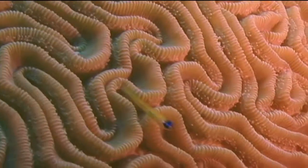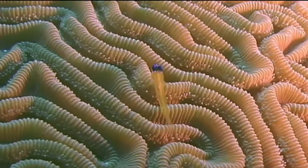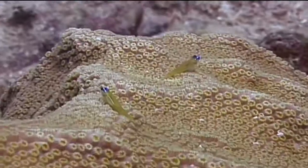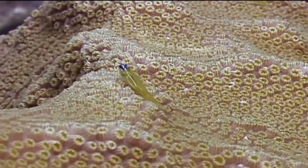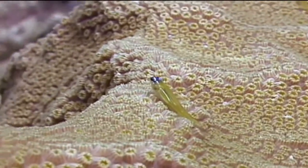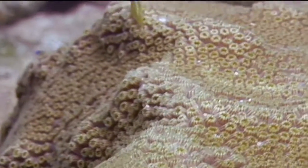The peppermint goby is a bright yellow gold color and if you look closely, you'll see a brilliant blue wash over its snout. In addition, some may have red or greenish markings behind their eye and on the front part of their bodies. Their bodies are translucent. They range in size from a quarter of an inch to an inch and a quarter, so they are very tiny fish.